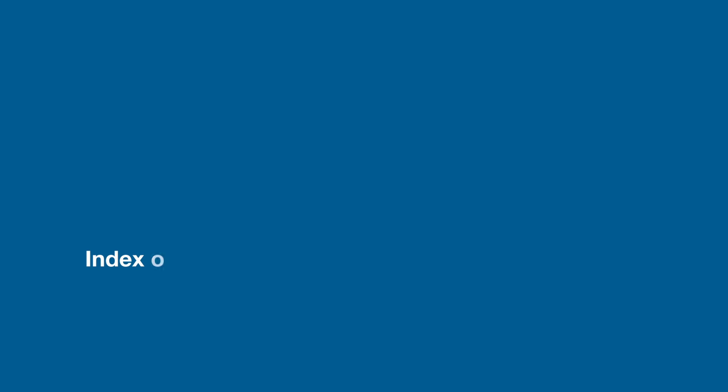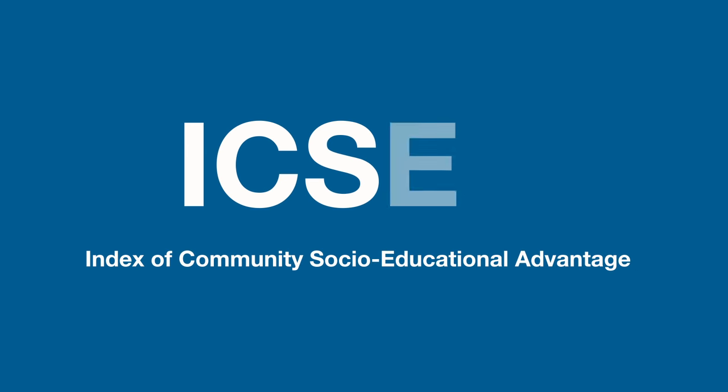Among other things, MySchool allows you to make fair comparisons among schools with students from similar socio-educational backgrounds, using the Index of Community Socio-Educational Advantage, commonly known as ICSEA. You can find out more about ICSEA on our website.